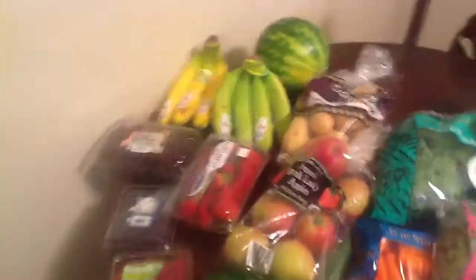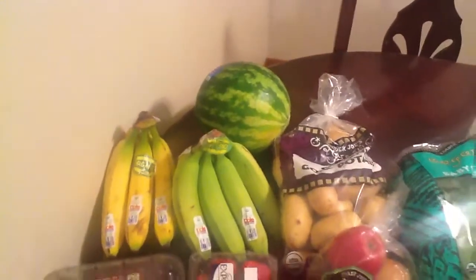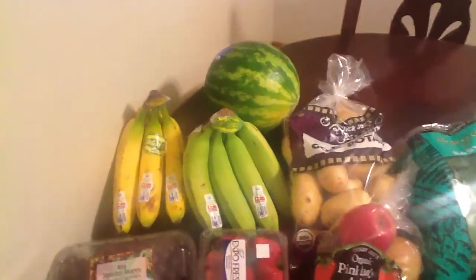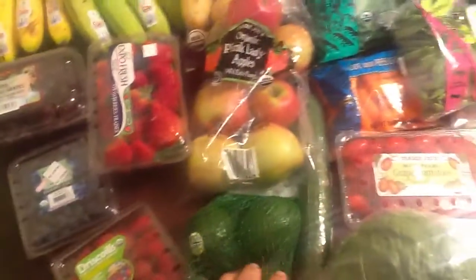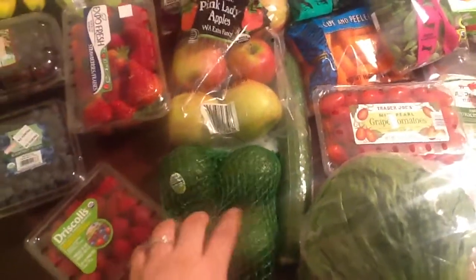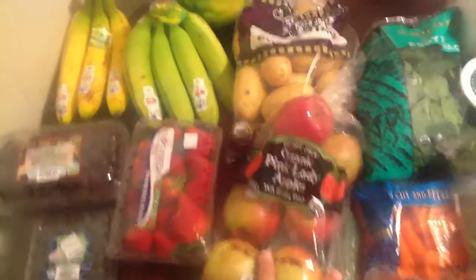But this is what we got: a mini watermelon — my daughter on the way home from dance tonight randomly asked for a watermelon, so I picked that up. Then two things of organic bananas, some grapes, strawberries, organic blueberries, organic raspberries, and some organic avocados. My one-and-a-half-year-old and I love avocados, and some organic apples.